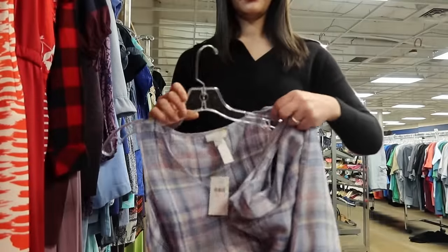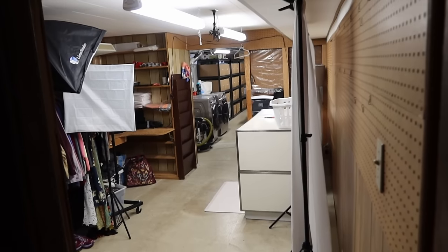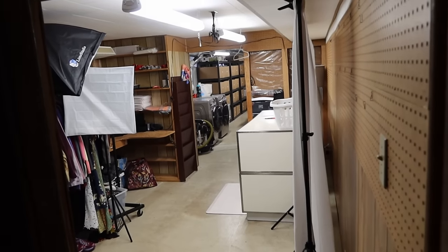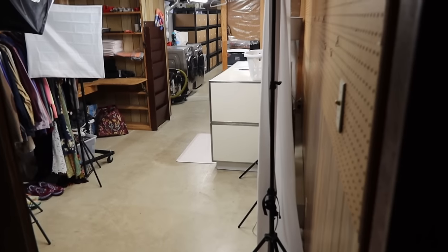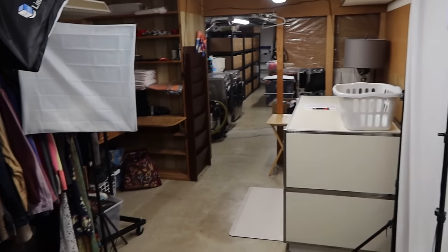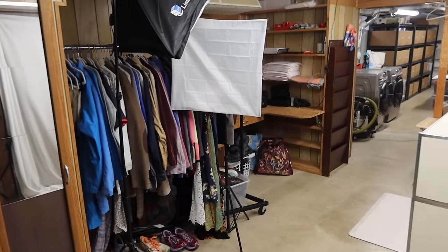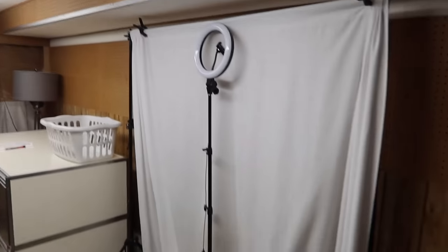I've gotten a lot of questions asking me to show my office space and where I work throughout the day, so here's the tour. Right when you come down my stairs, this is half of our basement — the unfinished half. The other half is a little living room and extra bedroom. I used to work in a tiny section of our garage, and now I have so much room. This is where I take my pictures.